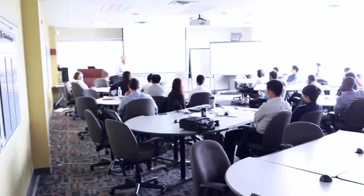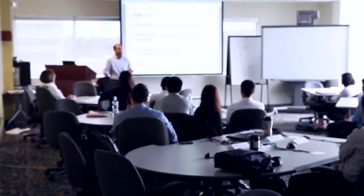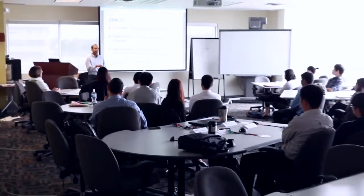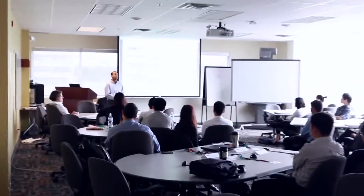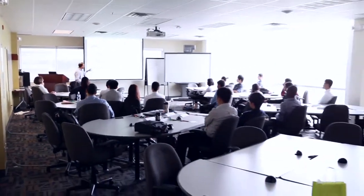This is our main classroom, and the group in here today are young first-year engineering students who are with us for the summer. We're giving them a business overlay over about two weeks, and then we're putting them out into the community for a series of internships with local high technology companies.